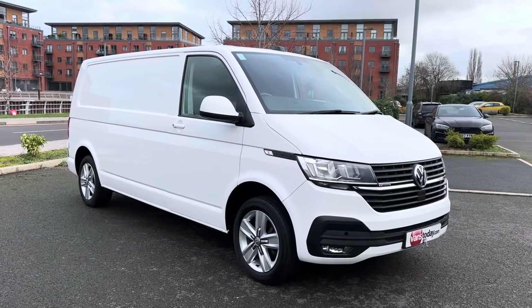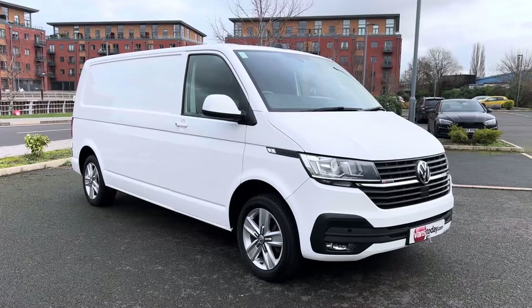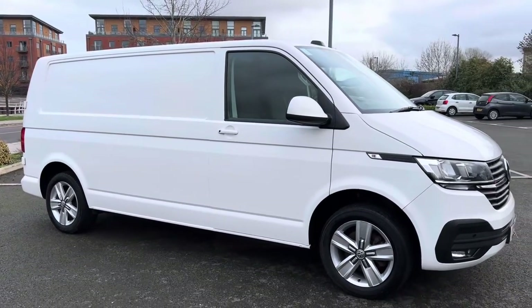Now for those of you who haven't seen our videos before, the purpose of our videos is to give you a warts-and-all video walk around of the vehicle, so you get an idea of exactly what it is that you're buying. And then you can make that informed decision whether this is the vehicle for you or not. So let's get going with that, shall we?